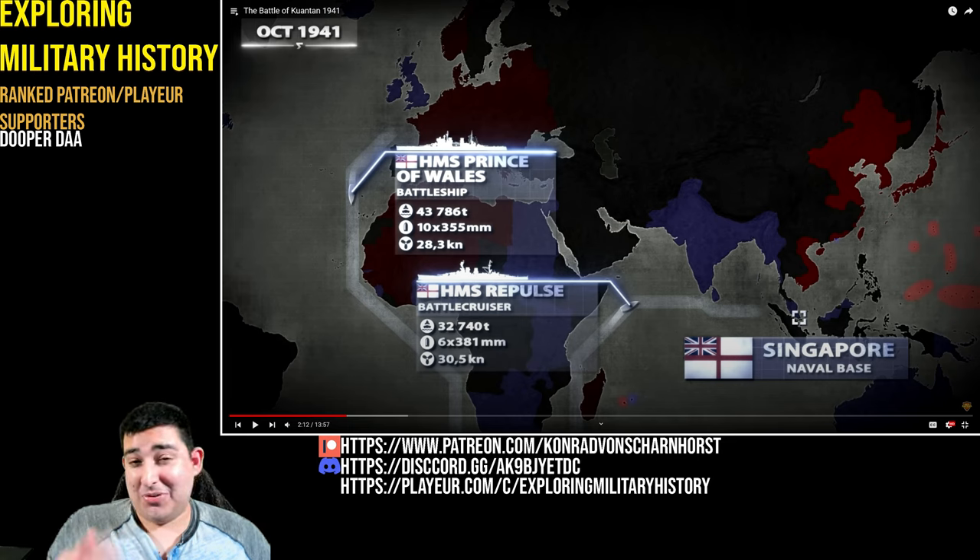The Repulse is a decent battlecruiser — 1916, not amazingly modern, but she has had a refit. HMS Prince of Wales is a full-on battleship: more armor than a battlecruiser, since a battlecruiser sacrifices armor for speed while keeping the same armament as a battleship. The Prince of Wales has ten 14-inch guns (355mm) and goes 28 knots. HMS Repulse has six 15-inch guns (381mm) but goes faster — battlecruiser logic: big guns, fast speed. The battleship uncharacteristically has smaller guns but goes slower and is heavily armored.